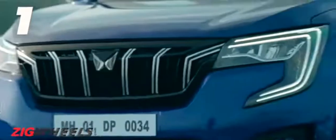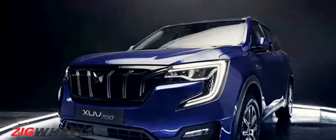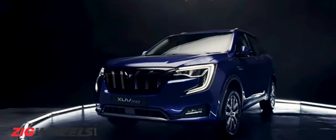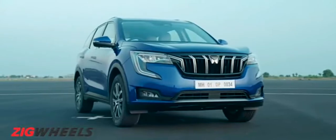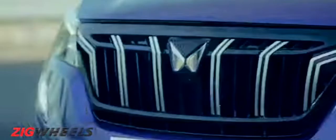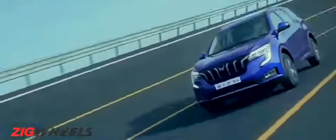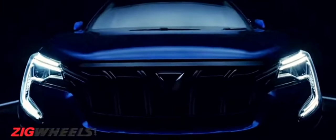Let's begin with the way it looks. In the unveiled film, we can see that those extra-large C-shaped DRLs give it a distinctive and handsome look. It has a proper big SUV feel, although the rear does seem a bit busy, but we'll reserve final opinion for when we see it in the flesh. Highlights on the outside include a set of full LED headlamps, 18-inch alloy wheels, pop-out door handles, and LED taillights too.